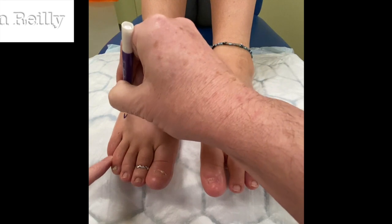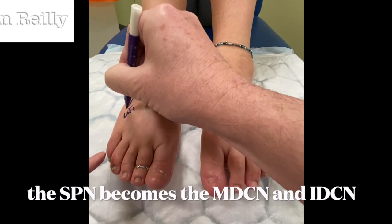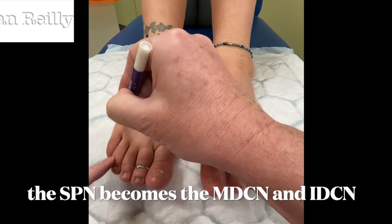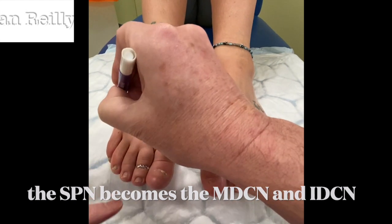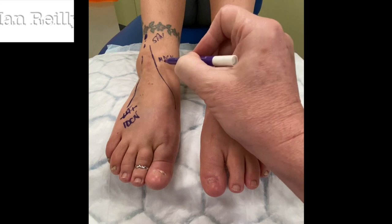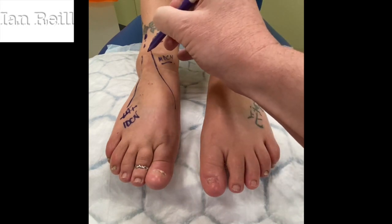In the foot, this branch is known as the medial dorsal cutaneous nerve, and this one is the intermediate dorsal cutaneous nerve — apologies for the correction there. The medial dorsal cutaneous nerve is the medial branch of the superficial peroneal nerve. If you can see the scar, it is right at that point there.